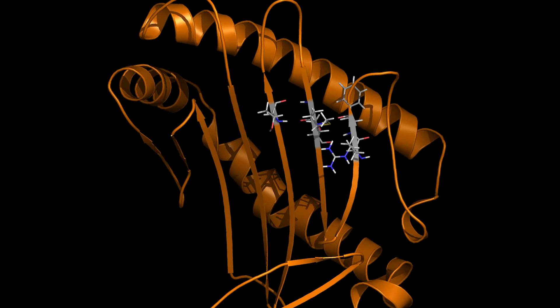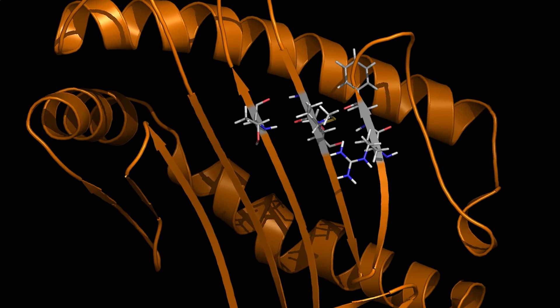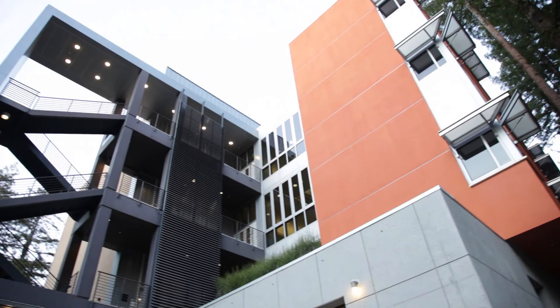Everything we do here we're trying to understand how everything works — whether it's a small molecule or a large biomolecule, things can be very complicated. There's really exciting science going on here, kind of at the forefront of the field of NMR, to really push the limits of what we're doing with protein biology and NMR spectroscopy.